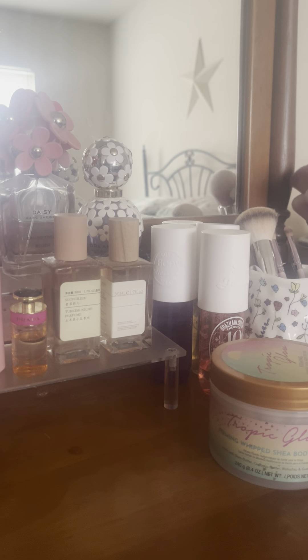This is a fabulous dupe for the Bum Bum Cream — the Tropic Glow Cream by Tree Hut. If you want Bum Bum Cream but don't want to pay the price, this is a winner. And of course, these Touchland hand sanitizers are always a winner — they're wonderful.